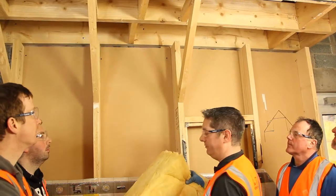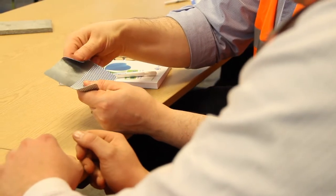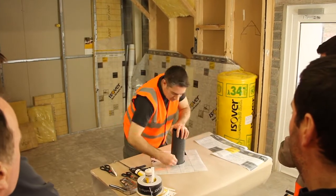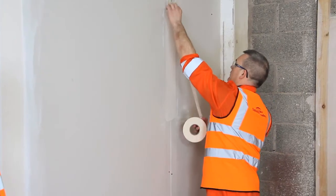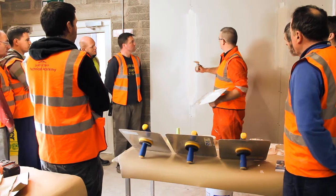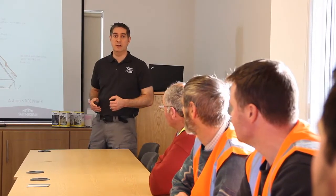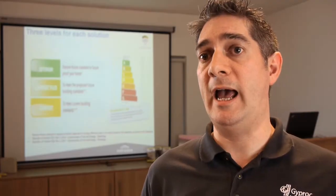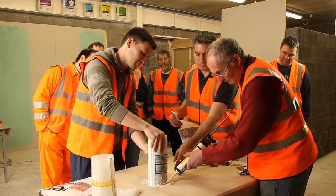We're looking at air tightness, moisture management, and a full range of performance qualities within a building. We've got people working as merchants and distributors, we've got architects, designers, a wide range of construction trades, the jobbing builder, and even on some occasions the self-builder — those people who want to know about the products, the systems, and how to install them. My objective as one of the tutors and trainers within the academy is to make sure that attendees go away having increased their knowledge and awareness of products and systems and how to undertake the practical elements of key performance elements within the building industry.